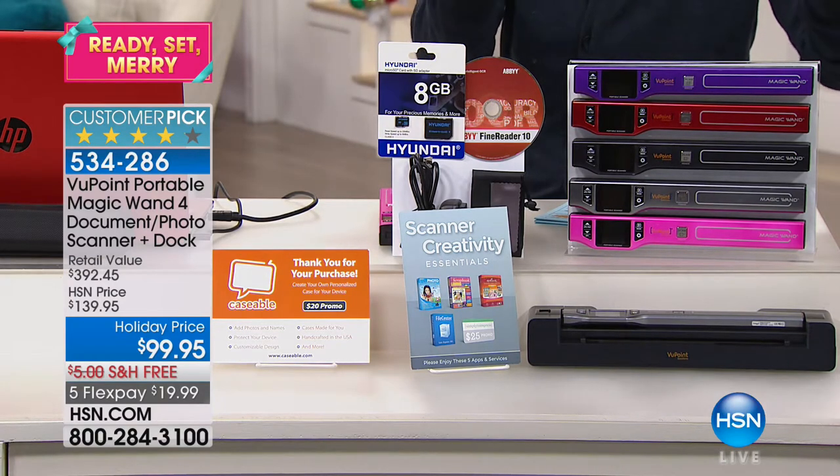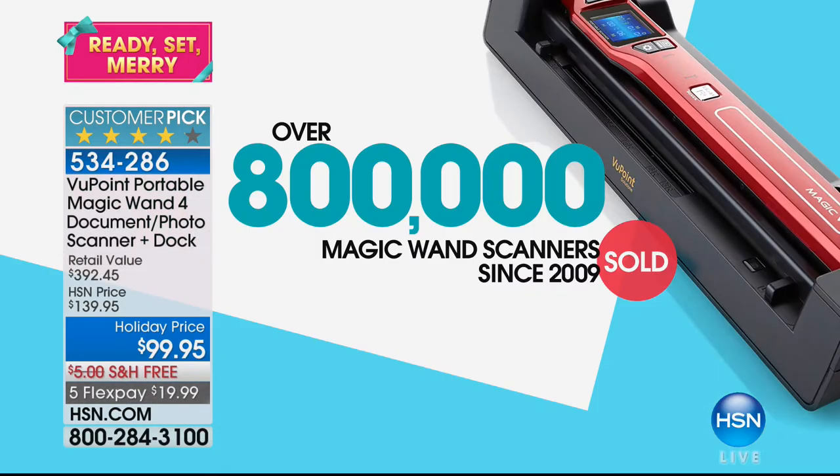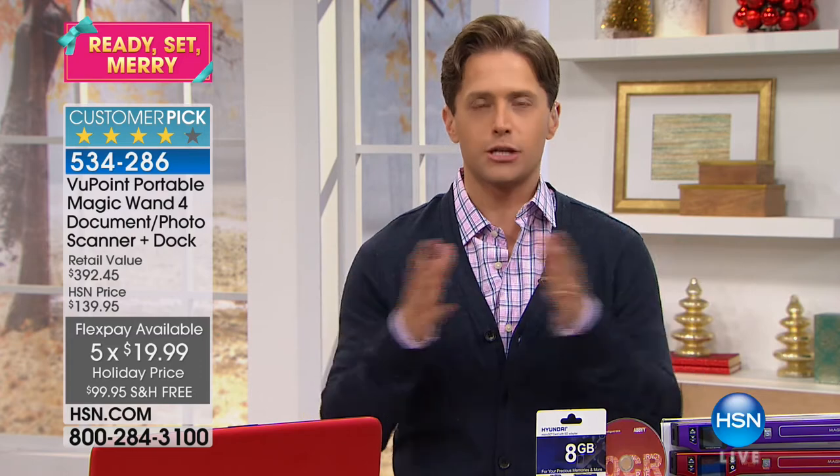This is our number one global bestseller. In fact, we have sold over 800,000 Magic Wands here at HSN, and quite frankly, I think that number is close to a million because we haven't updated that stat in a long time. And it's a customer pick. I mean, that's a big deal. It's not like we've sold 20 of them and 10 people liked it. Millions of you have gotten a chance to see it, and so many of you have shopped for it here at HSN.